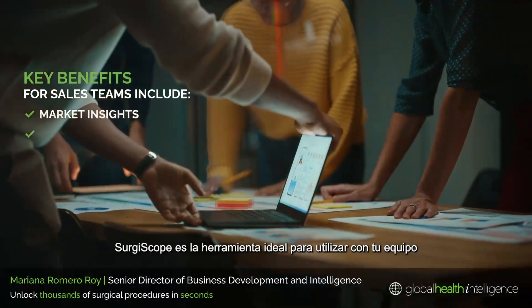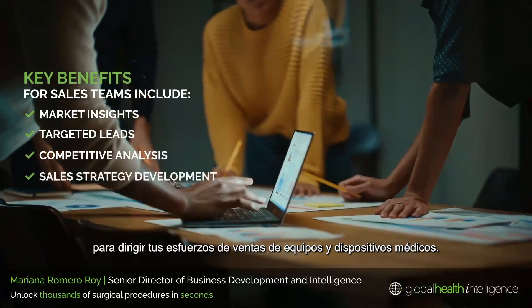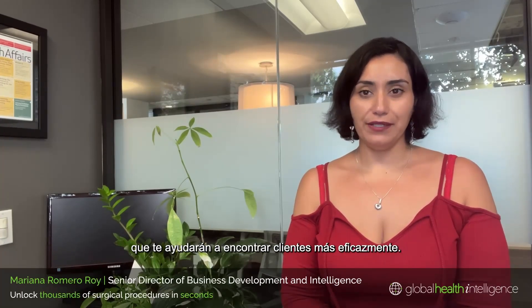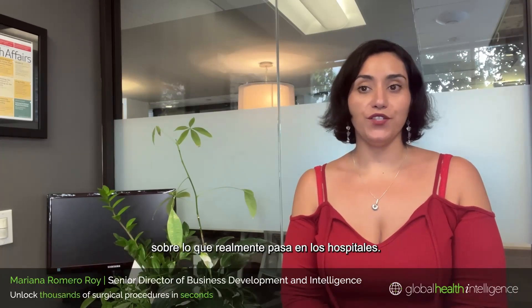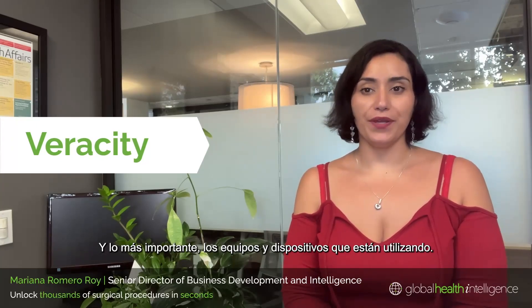SergiScope is the ideal tool to use with your team to steer your sales efforts for medical equipment and devices. With SergiScope, you can assemble real-world procedural data to help you target your clients more effectively. SergiScope eliminates any guesswork or rough estimates as to what hospitals are really doing, and more importantly, the equipment and devices that they need to do it with.